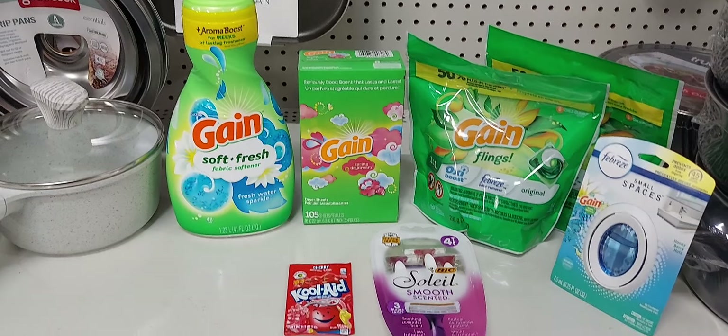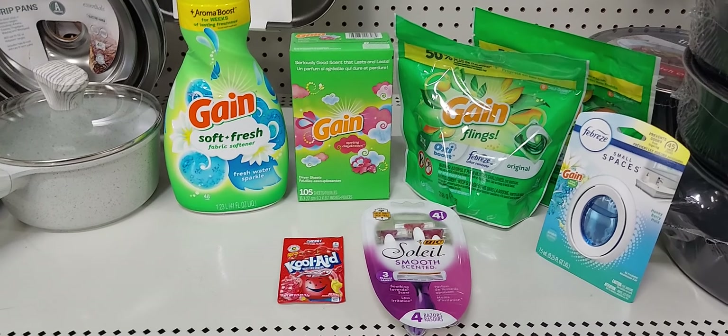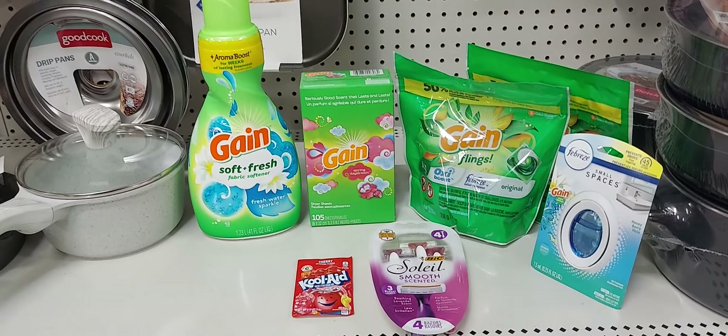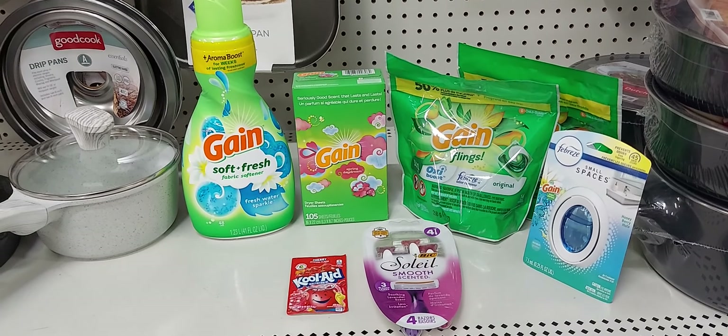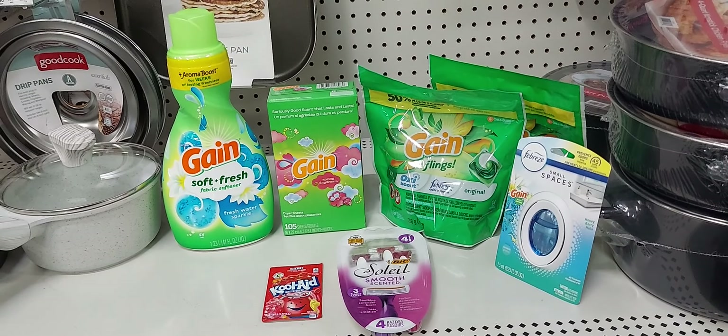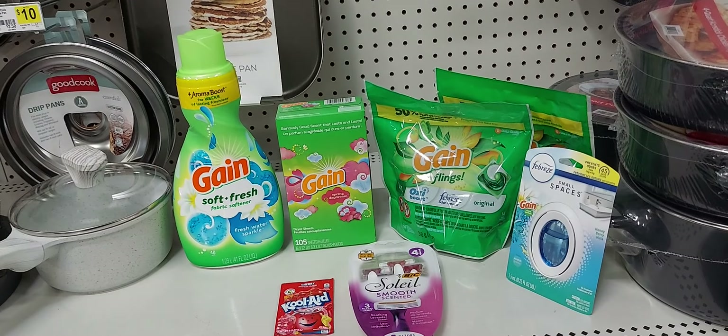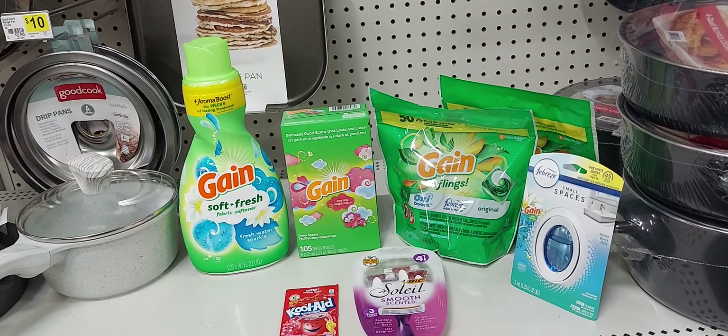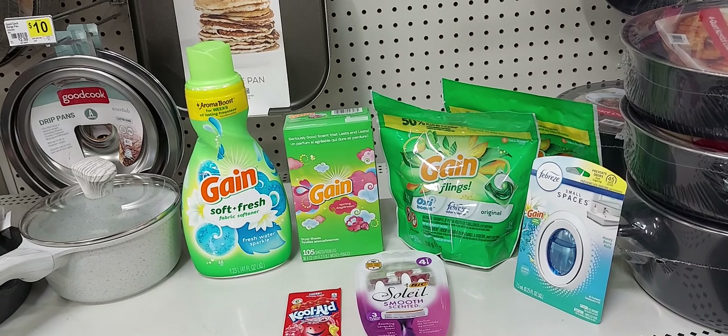In the $5 off $20, if everything comes off correctly — including the $5 off $25 stacked with the $5 off $20 Gain, the $6 off four Gain, the small Swiffer $1.50 off one, the big Swiffer $4 off one, and the Kool-Aid 75 cents off one.